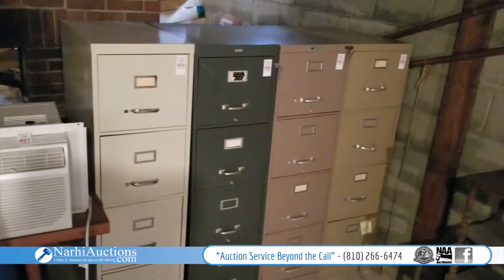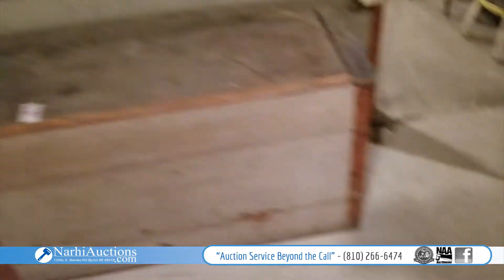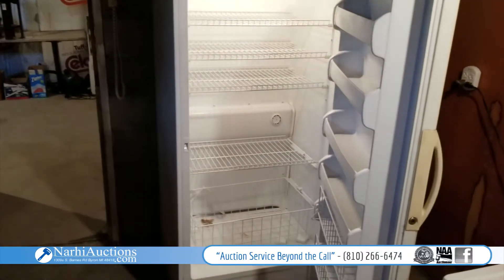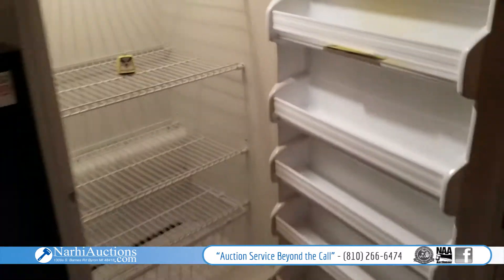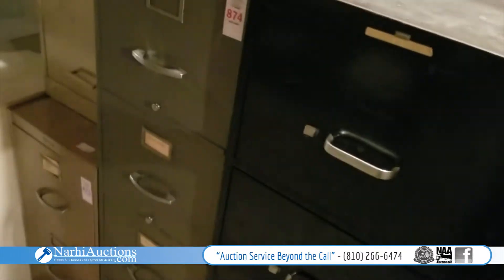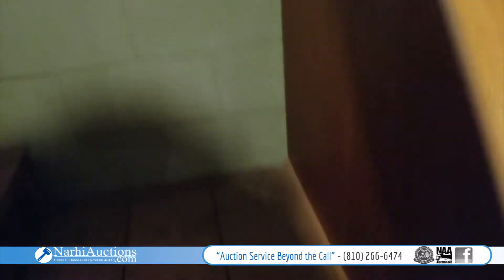Got some file cabinets, a telescope — and of course we've got these big freezers. Quite a few freezers down here; nice looking, and they're working — making cold. More file cabinets too. Let's head up and outside for a little better tour out there.